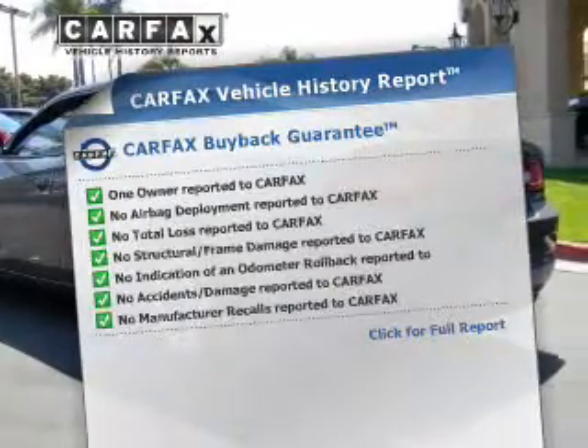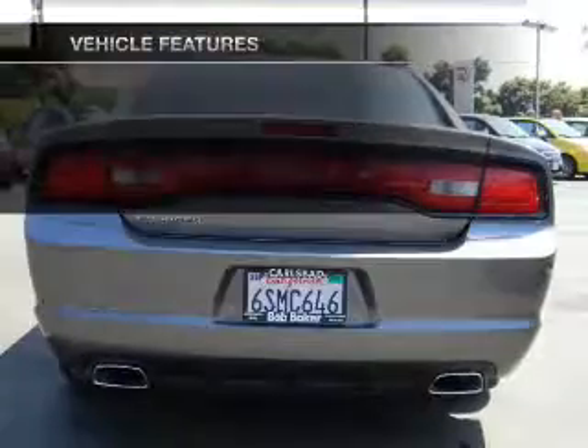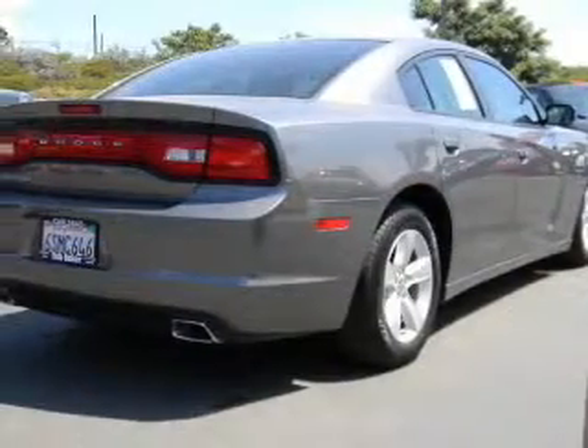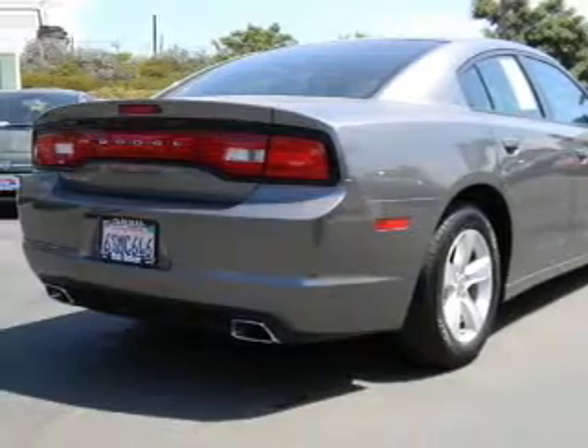Carfax is offered to provide you with peace of mind. Plus enjoy these notable features that are included in this vehicle: keyless entry, power door locks, power windows, cruise control, power steering, and air conditioning.